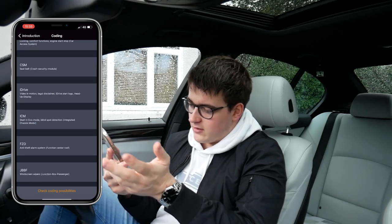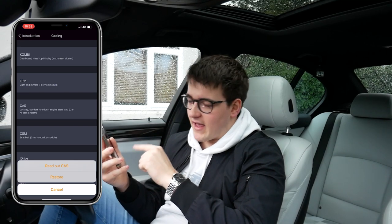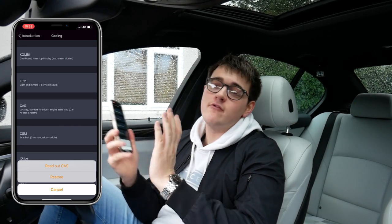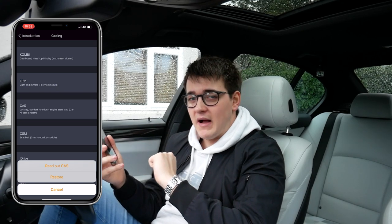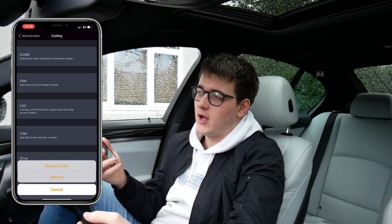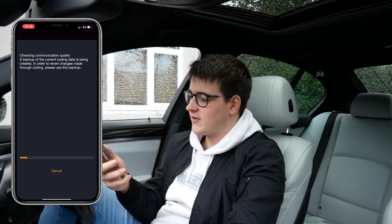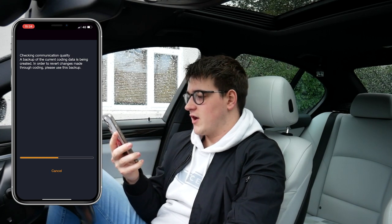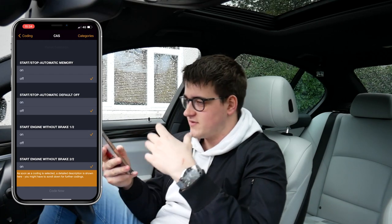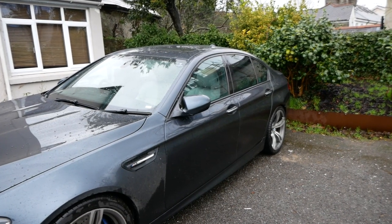You've got seatbelt, video motion, legal disclaimers, anti-theft system — loads of things. Today we're going to go into the CAS. Here you can see it says read out your CAS or restore. Whenever you code something with Carly it creates a backup, so on the rare occasion that something goes wrong, you've always got your backup in what they call the garage. So you can restore it — if you go through and change loads of settings and something seems off, just restore it. But for now we're going to read out CAS, which is going to create a backup of all the coding data.